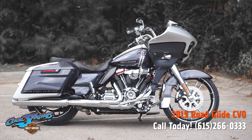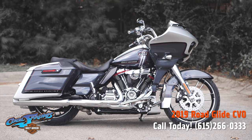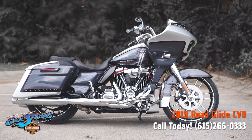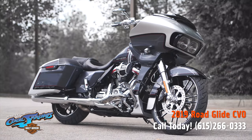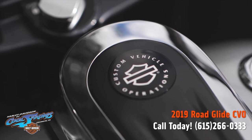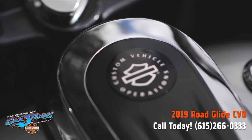This is your old buddy Charlie coming to you from Harley-Davidson of Cool Springs. Guys, we have a really special bike to show you today. She's the 2019 Road Glide Special CVO in Lightning Silver and Charred Steel.